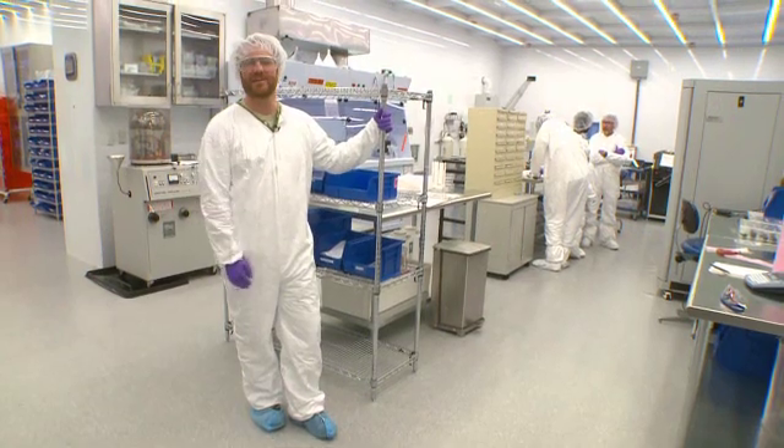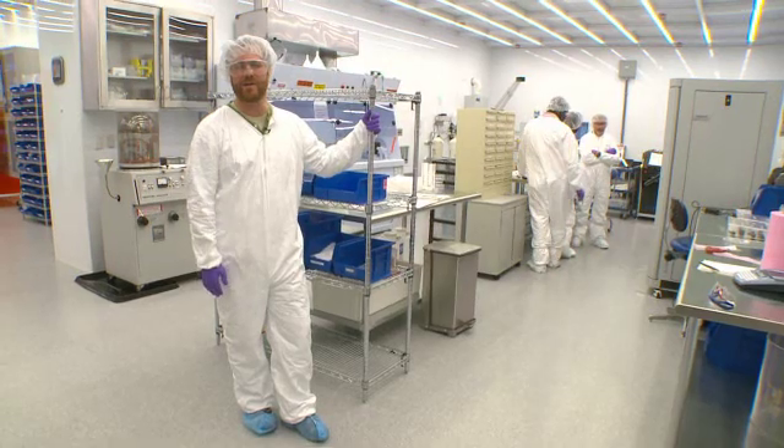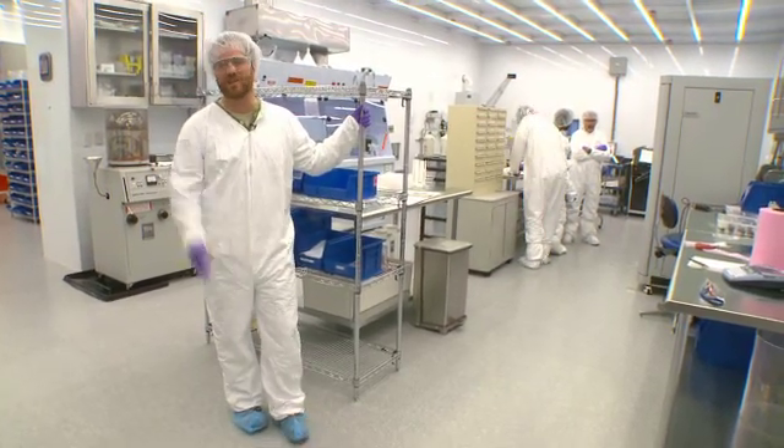Alright, so now we're in the clean room, the nanofabrication facility at the CFN, and this is where a few of the AeroFunded pieces are being installed or have already been installed. So let's look at what we've got.